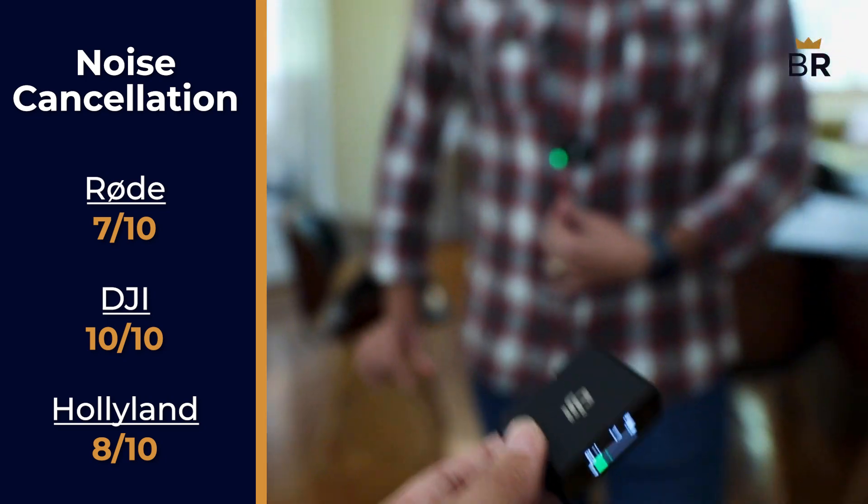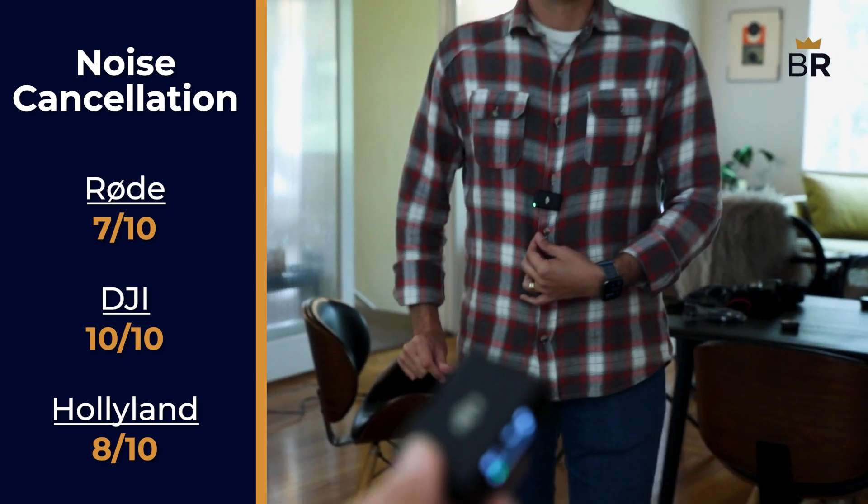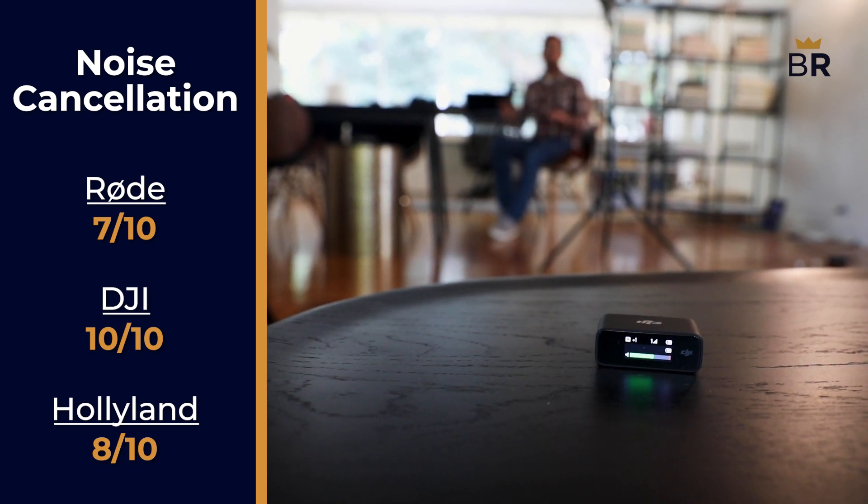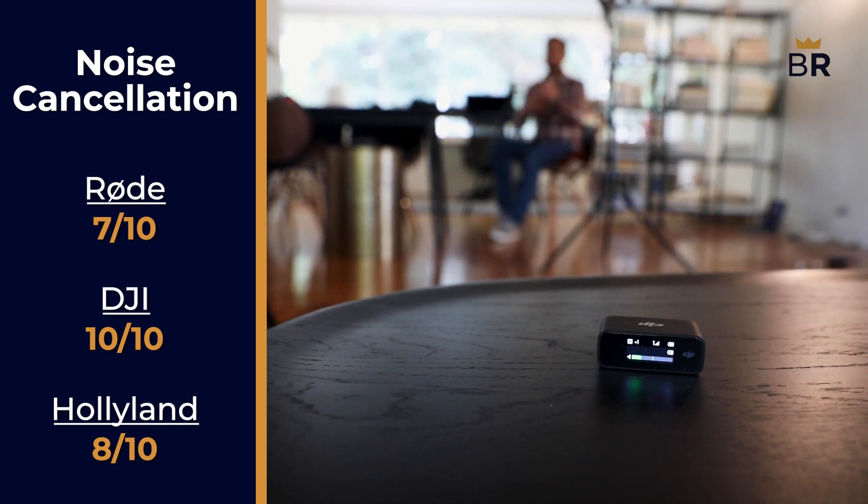The DJI's noise cancellation was just as incredible as its audio quality, thanks in key part to a built-in high-pass filter that cancels out low-frequency sounds like that pesky refrigerator hum. 10 out of 10.